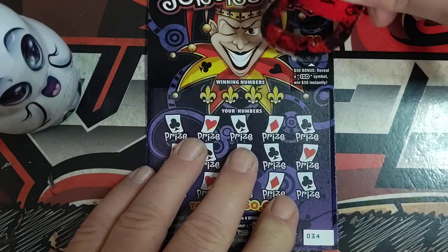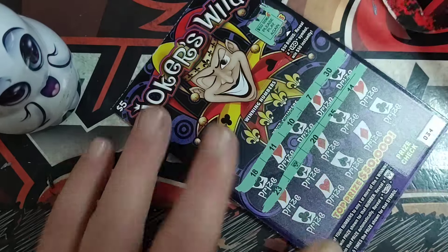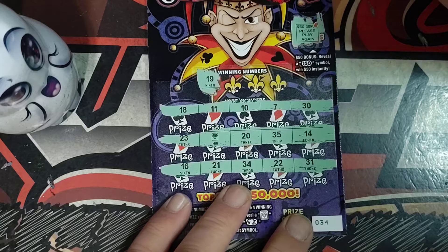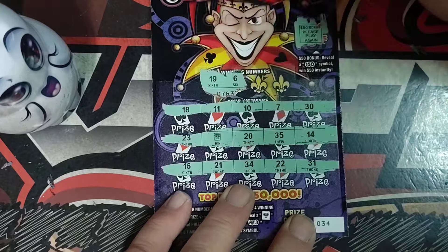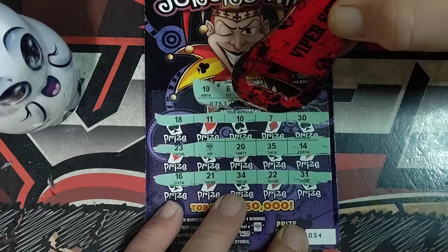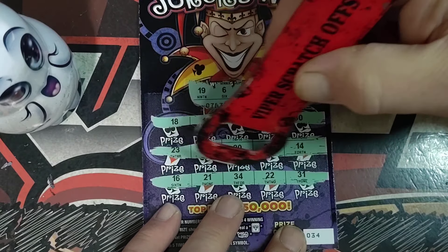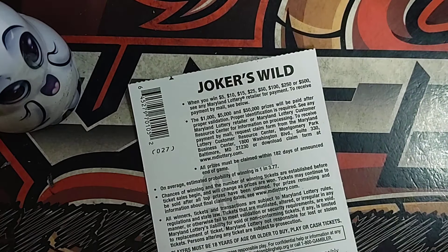Alright, ticket number 34. And there we go — we got a Joker, so we got another win. So we will definitely be scratching tomorrow. 19. Number 6. 33. Last one's a 29. No 29. Alright, let's see what we got — another 5 bucks. Okay, so we're at $25.